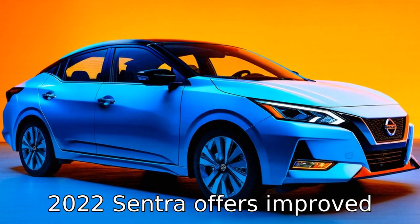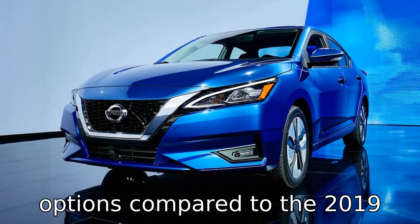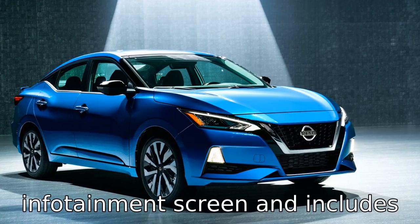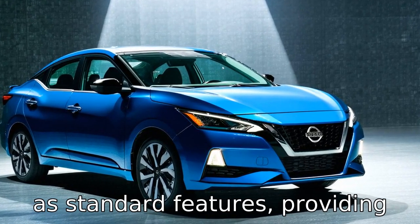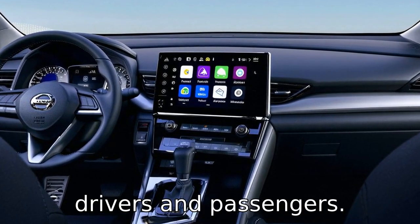Difference 3: the 2022 Sentra offers improved technology and connectivity options compared to the 2019 model. The newer model is equipped with a larger infotainment screen and includes Apple CarPlay and Android Auto as standard features, providing a more seamless and convenient connectivity experience for drivers and passengers.